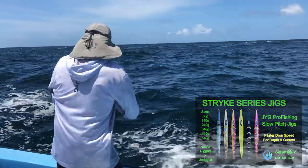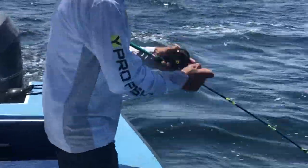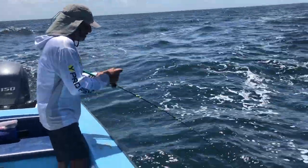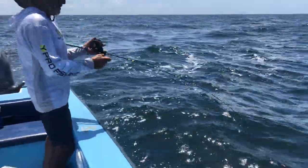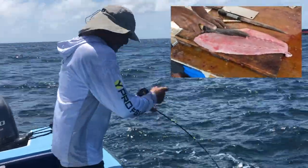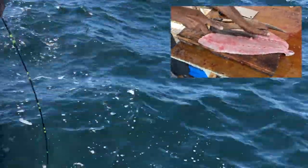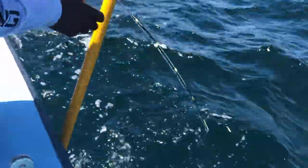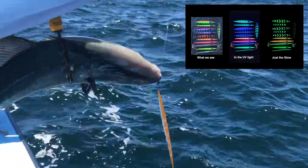We had hoped to target the groupers and snappers here, but the amberjack wouldn't have any of that. Before our jigs got to the bottom they were already striking at them. Since amberjack represents good eating, we accepted what we got thankfully and continued fishing, having some fun.